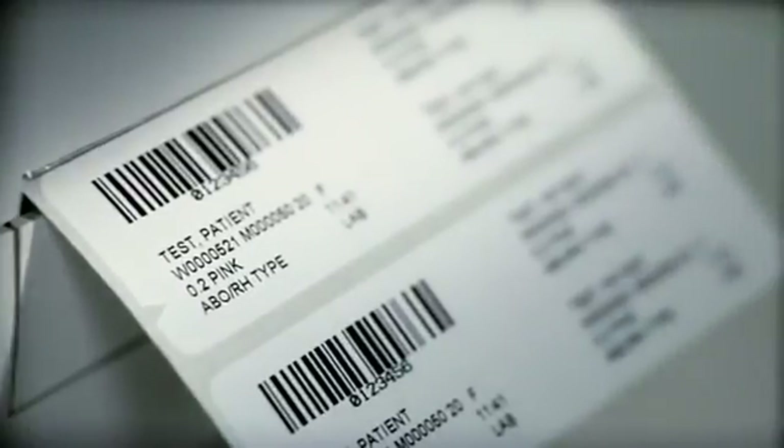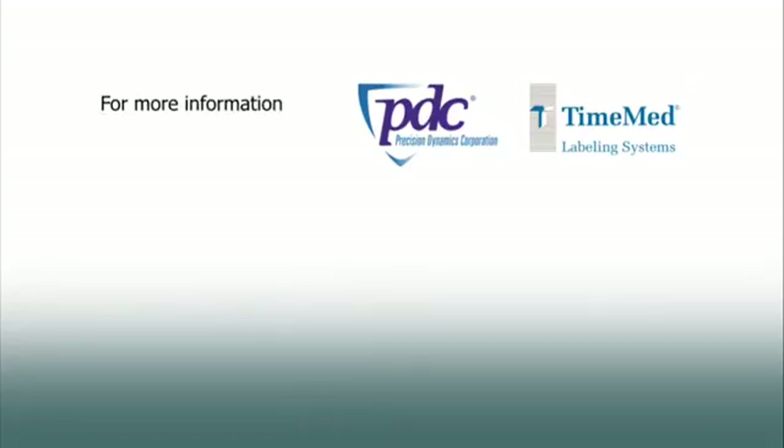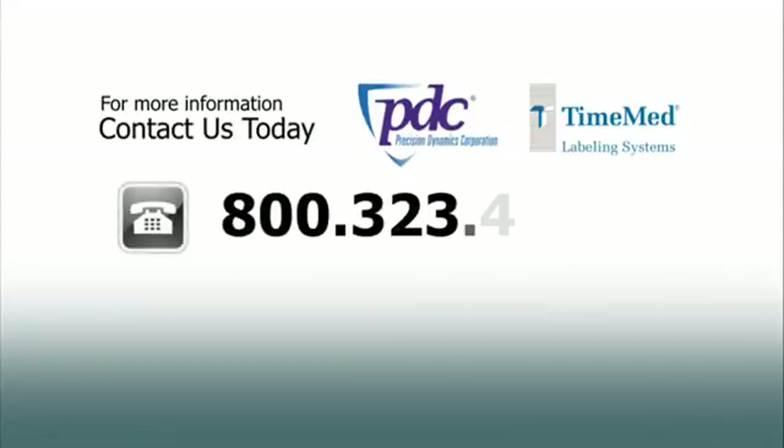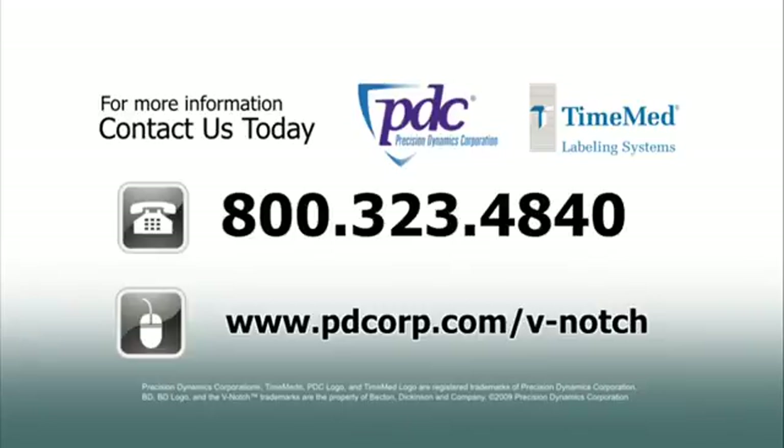See for yourself how this simple product can help reduce costs, increase productivity, and most importantly, improve patient safety. For more information about V-notch secondary labels, contact us today at 800-323-4840 or visit us online at www.pdcorp.com/vnotch.